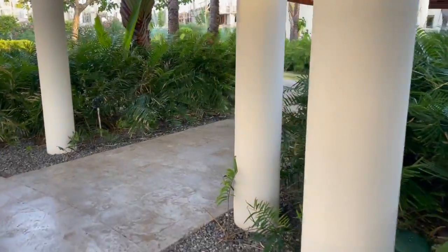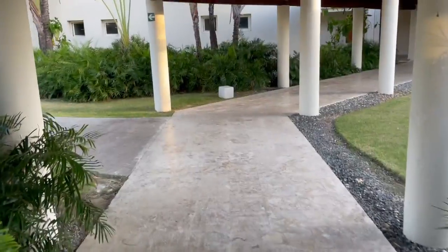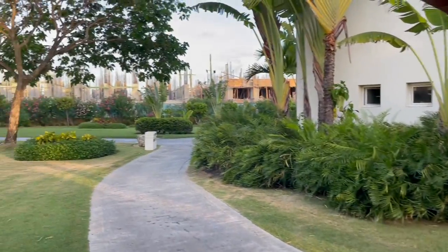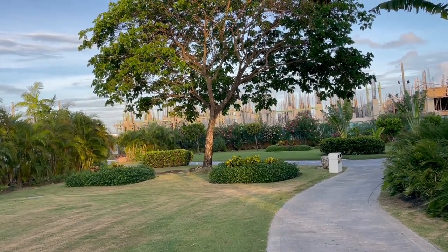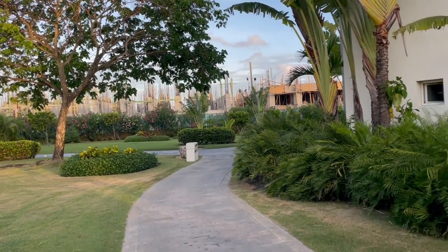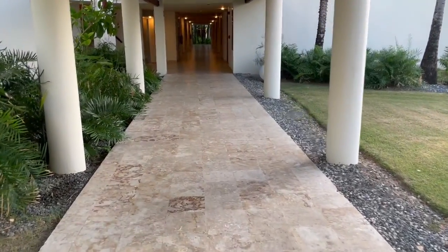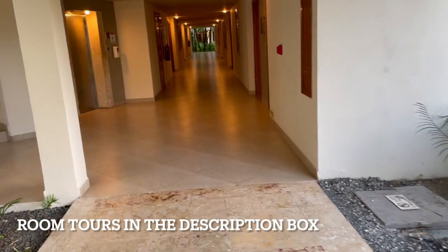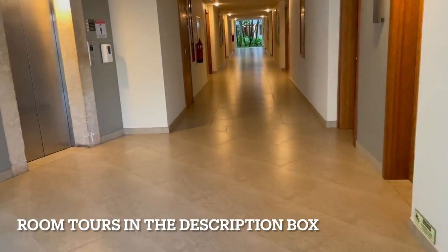Over here you can get to some more rooms. And over here you can see construction — they're building Secrets, so it'll be Dreams, Breathless, and Secrets, which is insane — it's going to be kind of cool. There are some other rooms to the left, which is where our room is. We'll end this tour here. Thank you all so much for watching — make sure you check out our room tours. See you later!